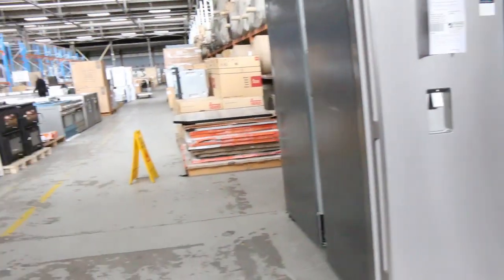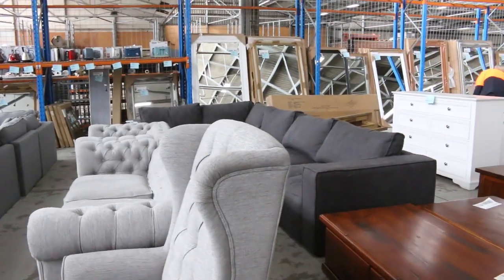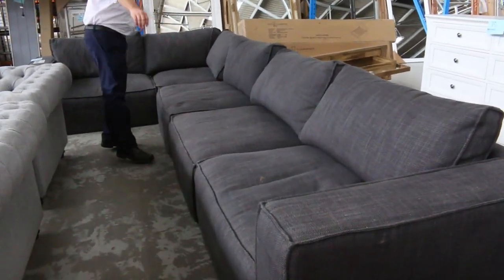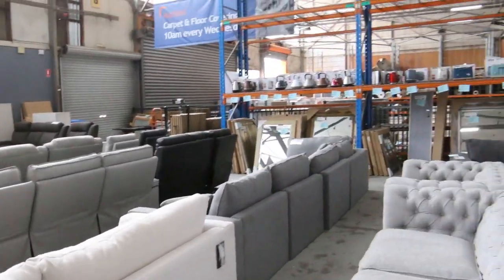Heaps and heaps of furniture has come in as well. We've got beautiful recliner lounge suites, all sorts of bits and pieces, a lot of it unreserved — like this great big beautiful charcoal L-shaped lounge suite here, unreserved. We'll start it away at a dollar. Beautiful looking unit there, some really nice looking stuff this week.